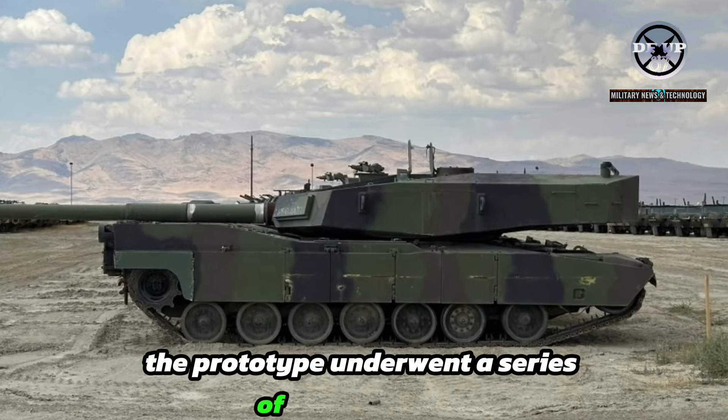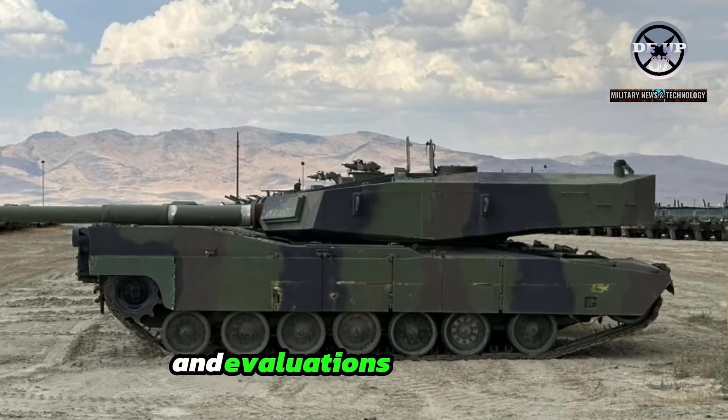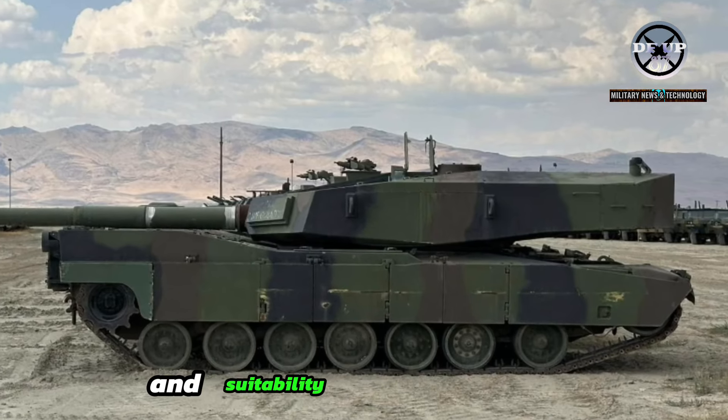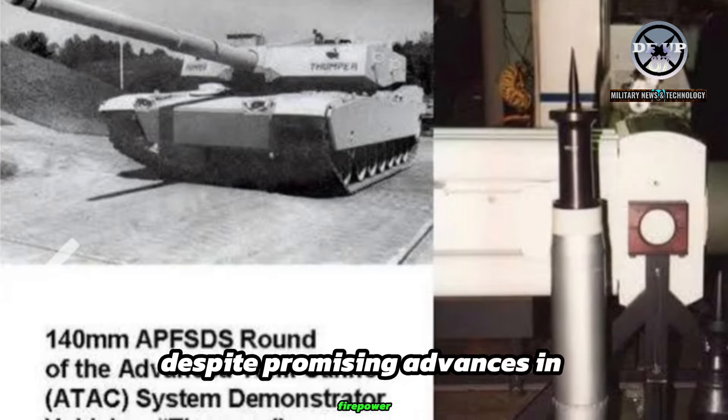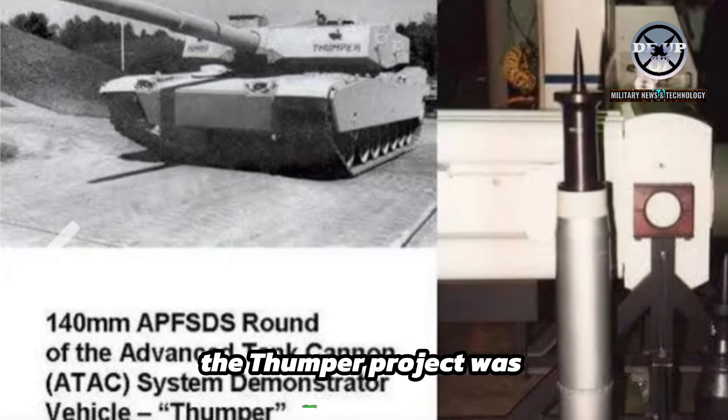The prototype underwent a series of rigorous tests and evaluations to assess its performance and suitability on the battlefield. Despite promising advances in firepower, the Thumper project was ultimately shelved.